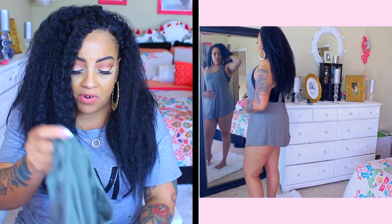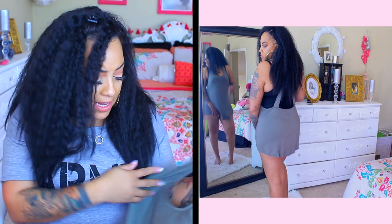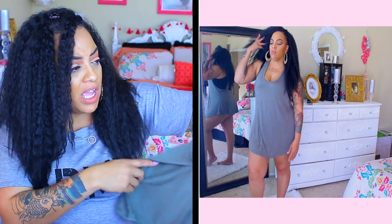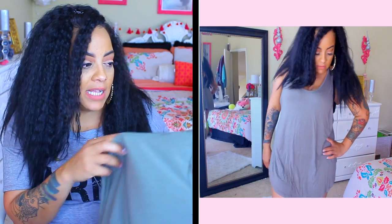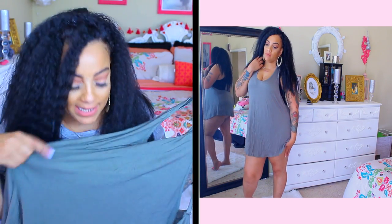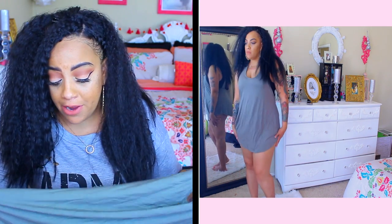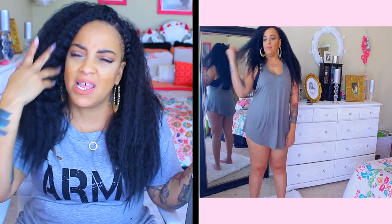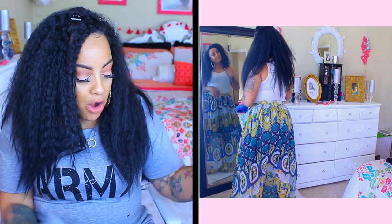This is also supposed to be a cover-up — an olive green shirt dress — but to me it looks more or less like a shirt. It's an extra large and very big and roomy. I like the color; it's more of a sage green, really pretty. It did come wrinkled, and I'm not one to iron anything, so I just put it on as is. Still a really cute cover-up.